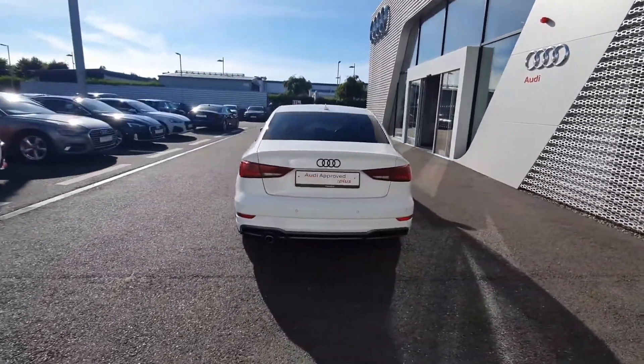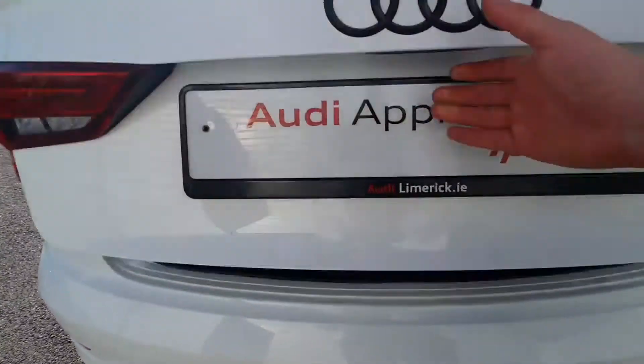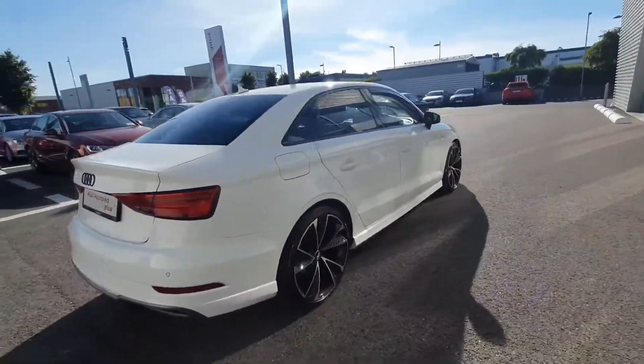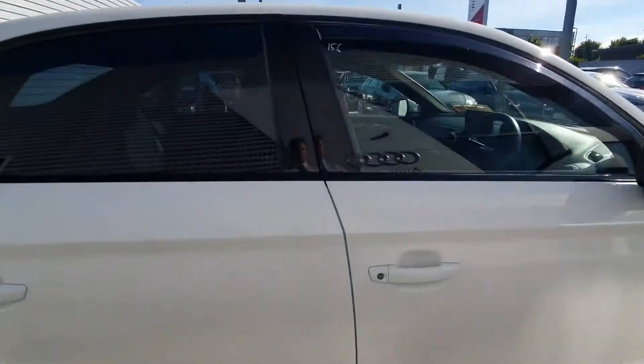Coming around the back you have the reversing sensors, Audi blacked out rings and a nice spacious boot. This car will come with Audi Approved Plus 12 month warranty and service intervals of 2 years or 30,000km.